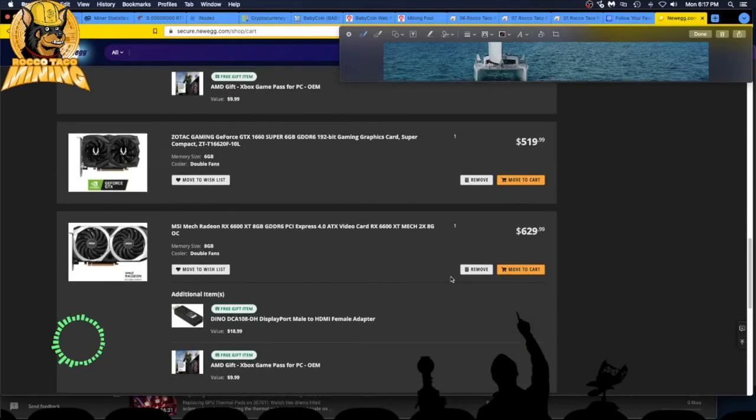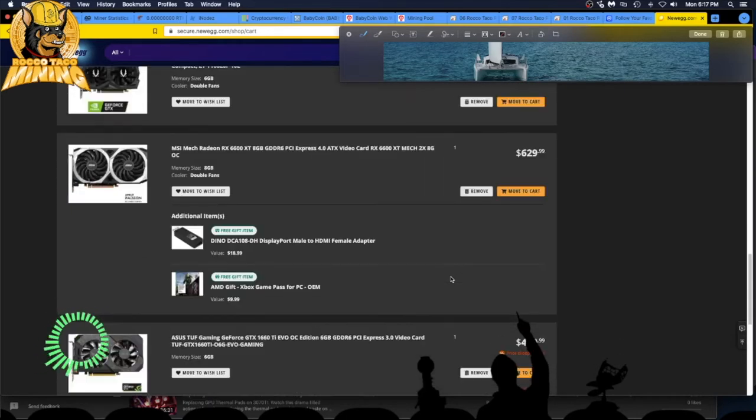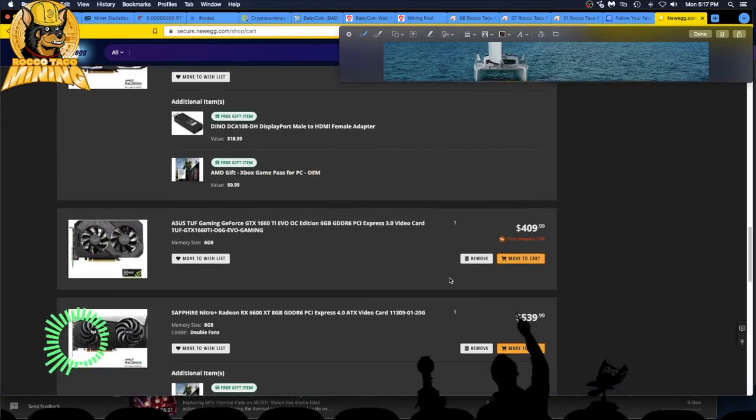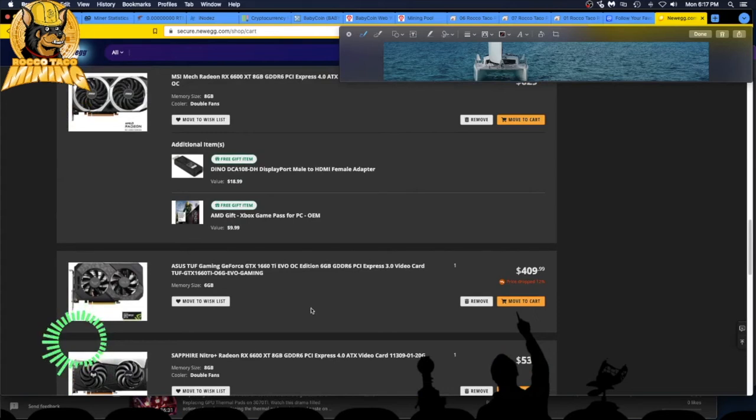A 6600 XT at $629 — way too much, not even interested. Here's a good one: ASUS TUF Gaming 1660 Ti at $409. Not bad — I wish it could drop maybe 30 more bucks. It's dropped 12% and it's in stock. People aren't really buying the older cards, but I don't care — the thing can mine, it's not drawing much power, it's efficient.